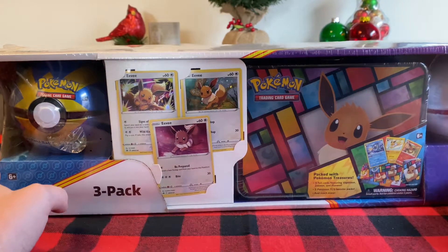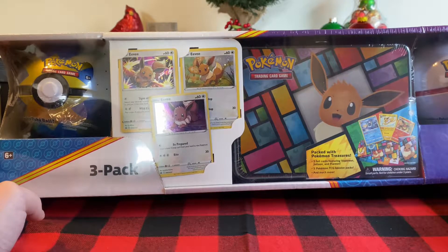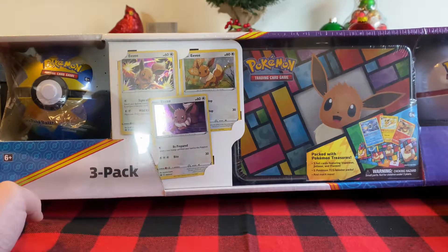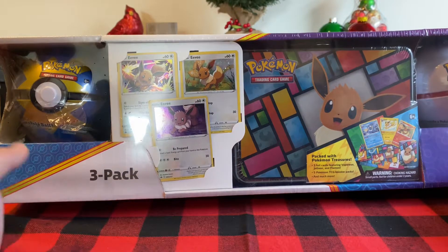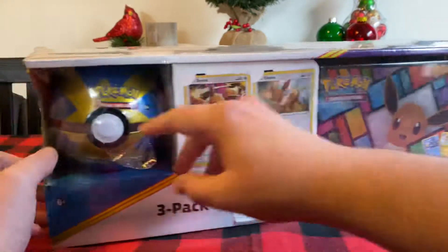Hey everyone, Meg's sister, my sister-in-law, picked this Pokemon 3-pack up from Costco the other day. It's kind of going a little viral right now because of the card selection in some of these things. So let's just open it up.